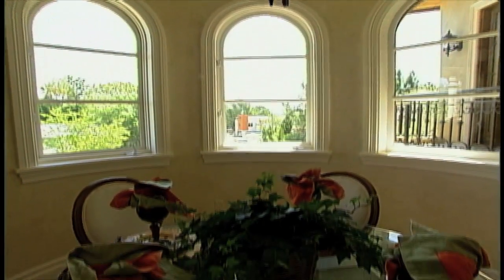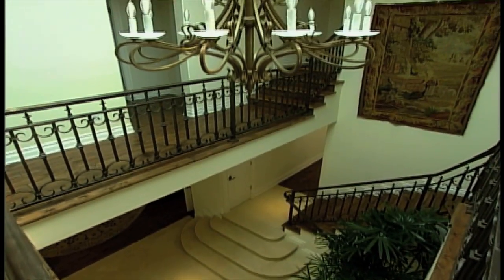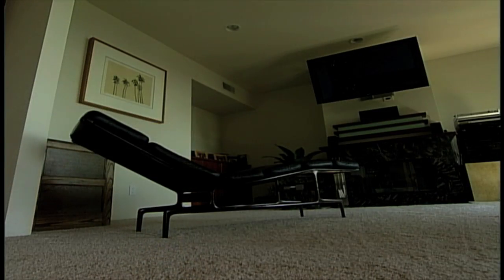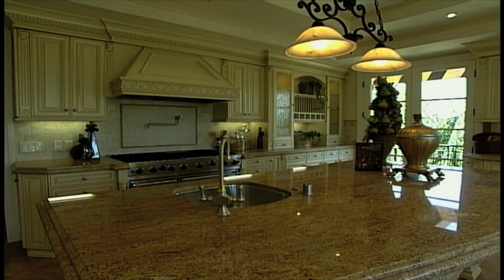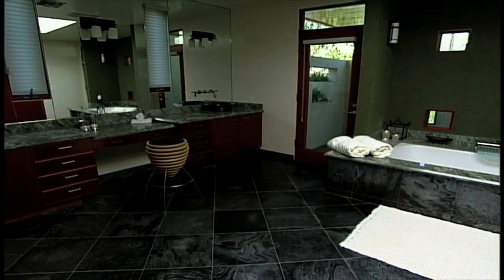Now for the inside. Clean it. Give your home a thorough cleaning from top to bottom. This includes the walls, floors, and windows. Window treatments, carpets, faucets, and fixtures. Dust, scrub, and polish until everything sparkles and smells clean.